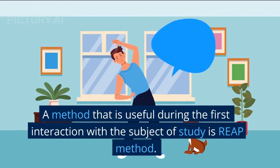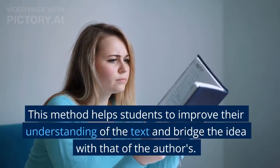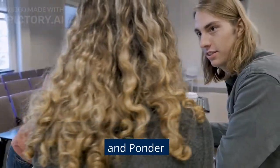A method that is useful during a first interaction with the subject of study is the REAP method. This method helps students to improve their understanding of the text and bridge the idea with that of the authors. REAP is an acronym for Read, Encode, Annotate and Ponder.